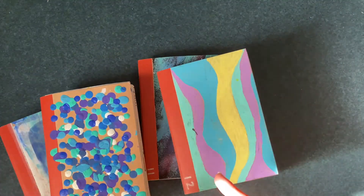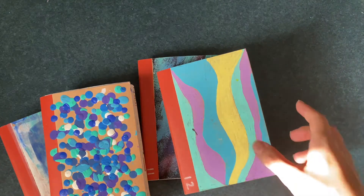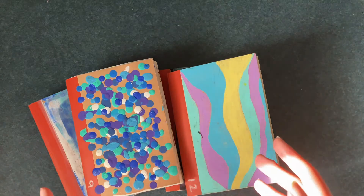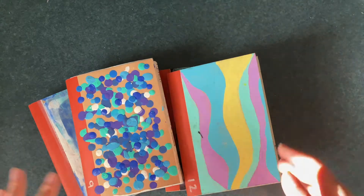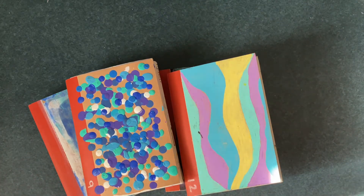You might think, where's number ten? I already did a flip through of it because that was when I did my art journal every day for the month of January — so there's already a video up for book ten. I might do this a bit too fast, so if you can, please pause on any page that particularly stands out to you. Just press pause and admire it if you want.